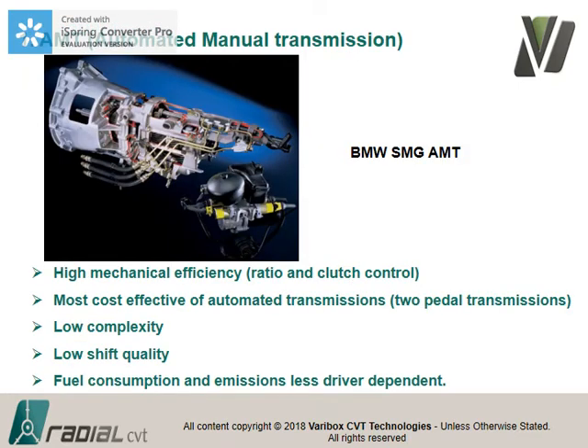The next step is the automated manual transmission. The BMW SMG was very popular — all they did was take a manual transmission and add a hydraulic control system to shift gears and actuate the clutch. Ratio and clutch control was added, so you still have high mechanical efficiency but you deduct the energy required for ratio shifting and clutch control. A nasty problem with these automated manual transmissions is they battle with hill-holding — the computer rides the clutch. Volumes are going down.